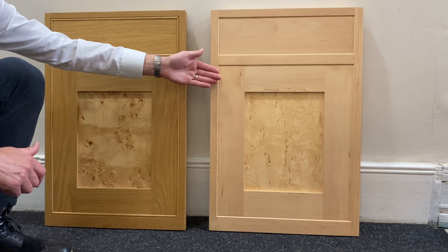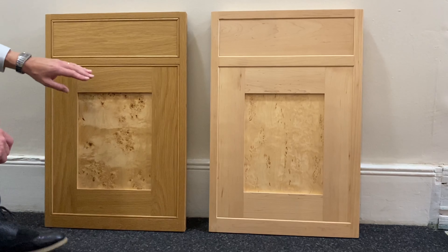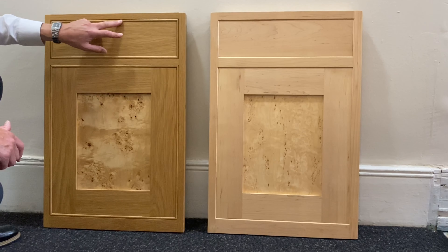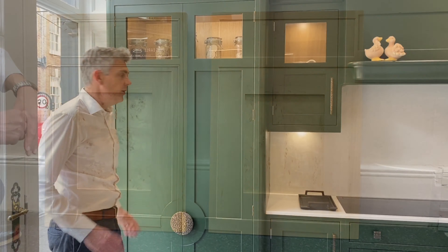We can either have a chamfered frame whereby the drawer front and door are recessed slightly back in the frame, showing a lovely chamfered detail, or we can go to something a little more elegant — a cock beaded frame — where the cock bead runs around the inside of the frame and the door front and drawer are set back.